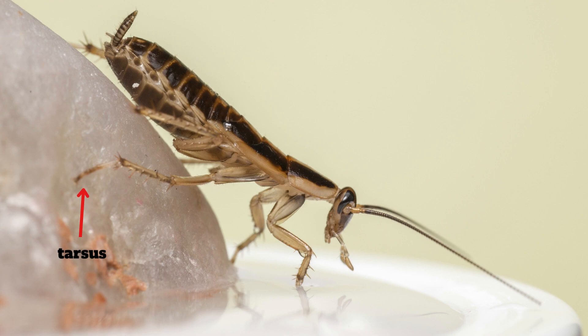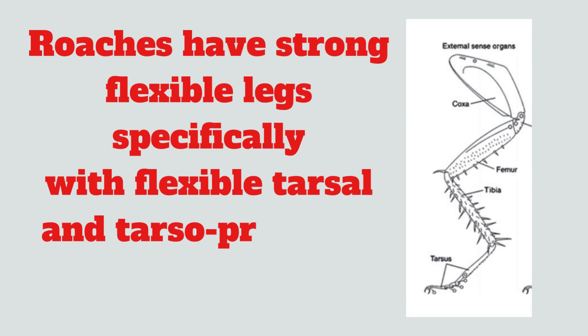The second fact is that German roaches can easily climb walls. They have strong, flexible legs with flexible tarsal and tarsopretarsal joints. These loose joints help with pushing and pulling when climbing up or down vertical walls.